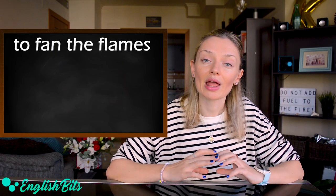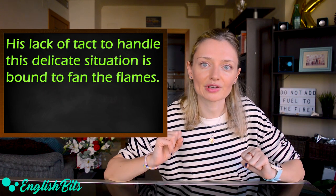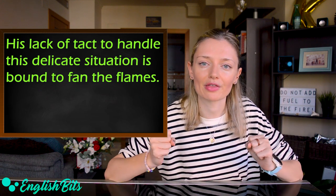Number thirteen: 'to fan the flames.' For example: his lack of tact in handling this delicate situation is bound to fan the flames.